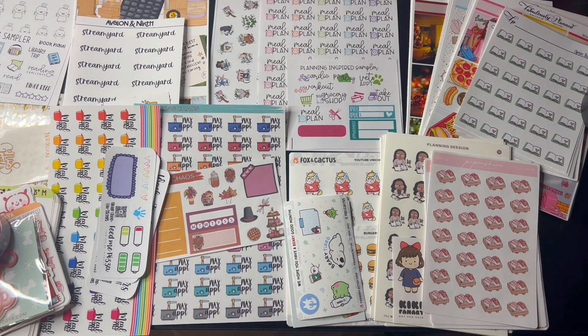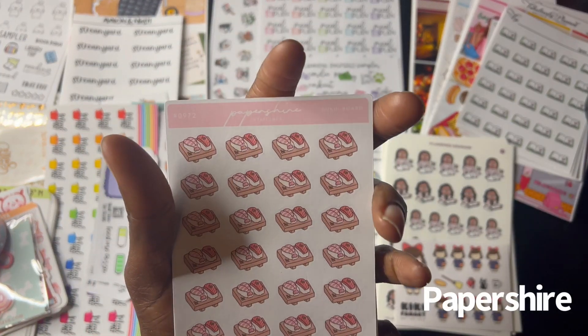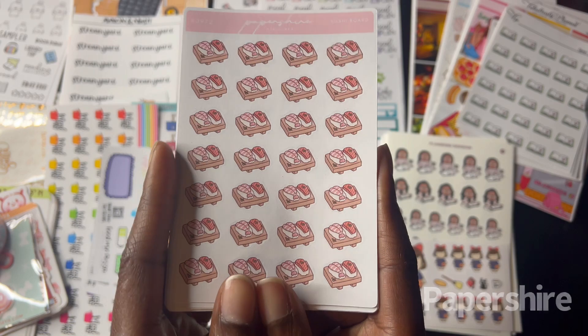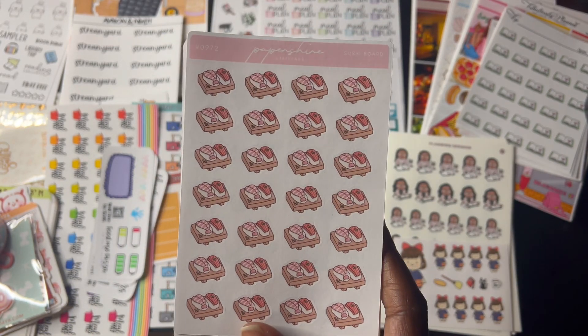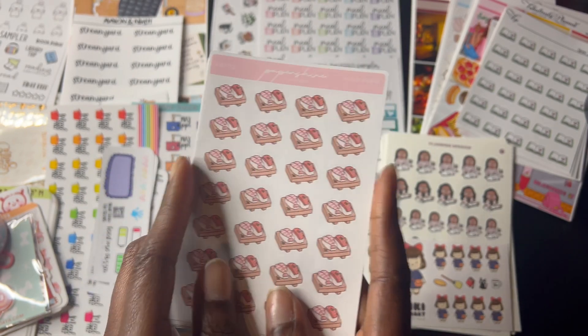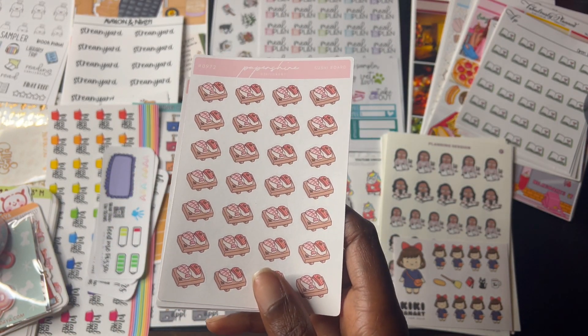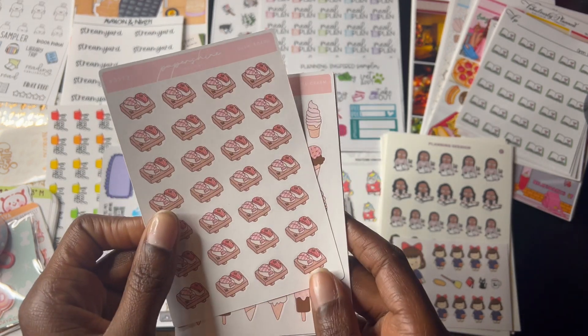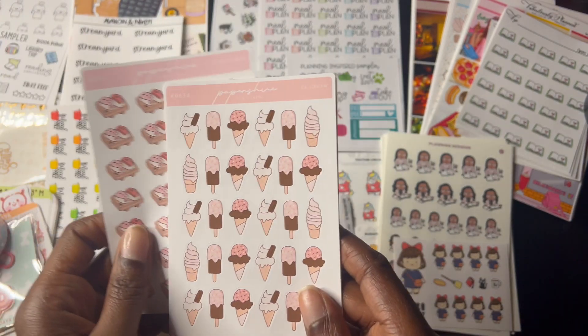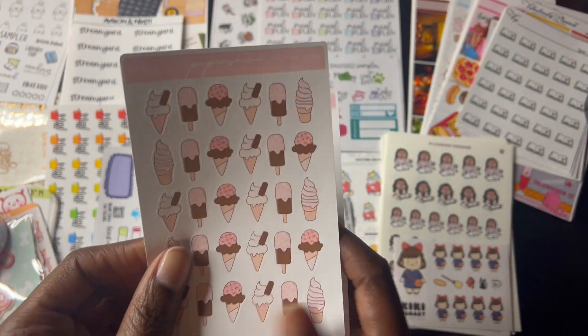So let's get started. Let's start with Paper Shire. I've been watching planner videos and I've seen planners using stickers from Paper Shire. So right here we got Sushi because I do love Sushi. My favorites are California Roll and Spider Roll. Also Tempura. And we also got ice cream. I do love ice cream. Strawberry flavors are my favorites.